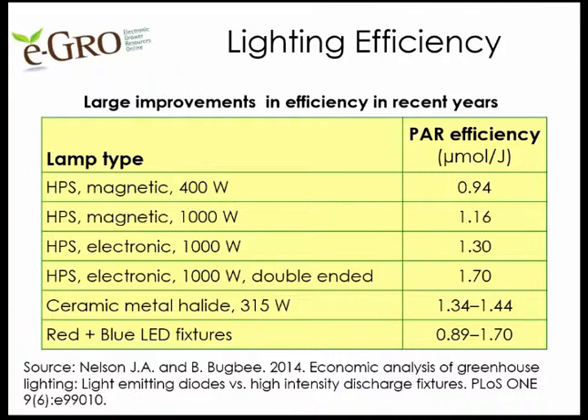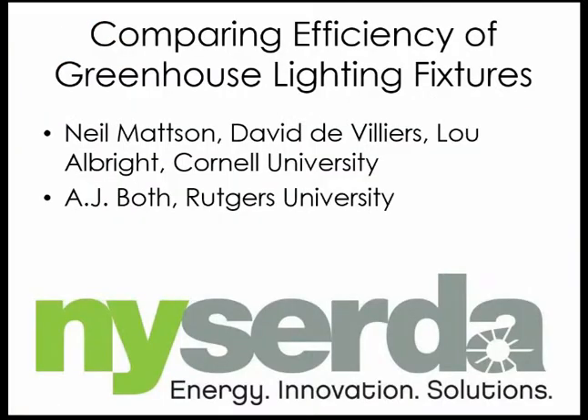PAR efficiency — micromoles of light outputted in PAR between 400 and 700 nanometers per joule of energy — was only 0.94 micromoles per joule for older high-pressure sodium lamps, nearly doubling to 1.70 with new HPS technology. Metal halide lights were 1.34 to 1.44. LED fixtures varied widely by fixture, from 0.89 on the low end up to 1.70 on the high end. So in 2014, the best LED lamps had efficiency equal to the best high-pressure sodium lamps.